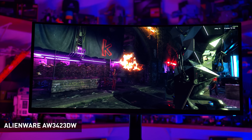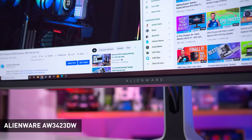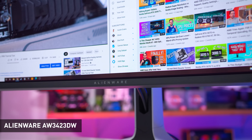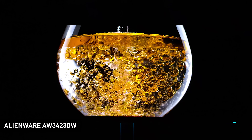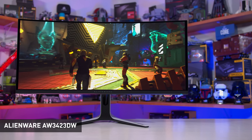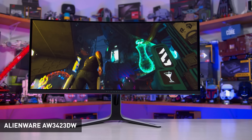I could point to the ASUS ROG Swift PG32UQX as an LCD-based true HDR gaming monitor with over a thousand zone mini LED backlighting, but it costs $3,000. The AW3423DW is less than half that price, and provided you are more concerned about HDR than getting a 4K image, it's just as good for HDR gaming. We are expecting several other HDR gaming monitors throughout the second half of this year, so if you're on the fence, waiting may be your next best choice. It's also important to note that the vast majority of displays that advertise HDR capabilities don't have any meaningful HDR hardware — fake HDR monitors. If the monitor doesn't tell you the amount of local dimming zones, or if the number of zones isn't in the hundreds, don't buy it for HDR. Stick to high zone count mini LED or OLED for the best HDR.